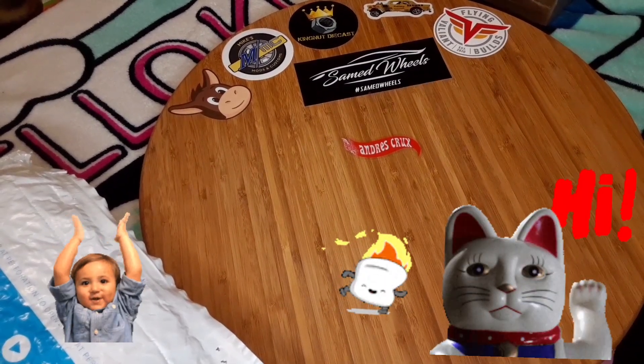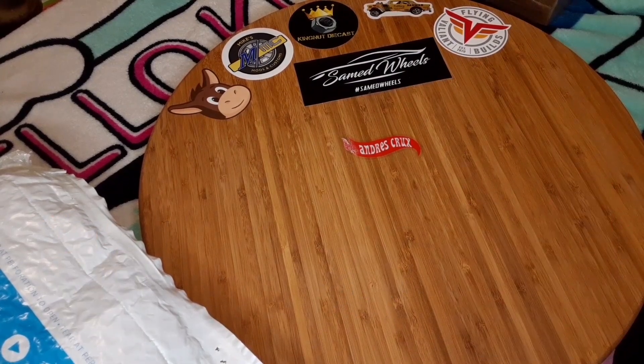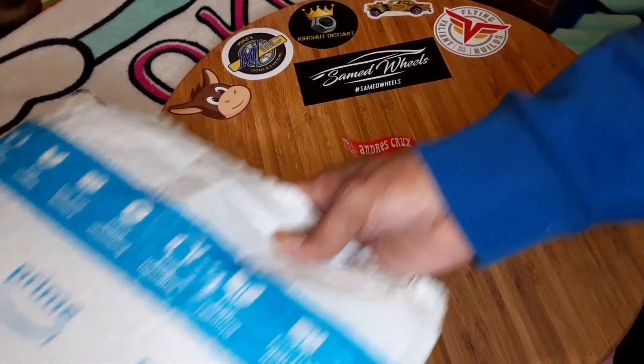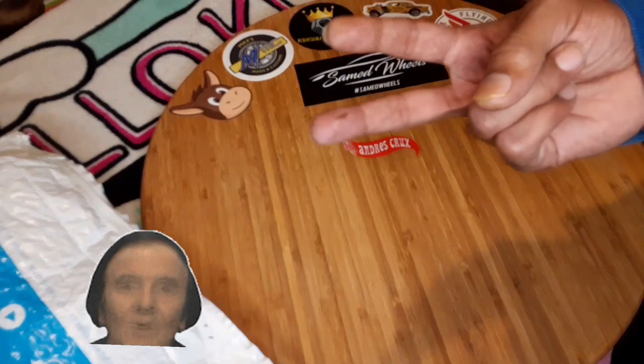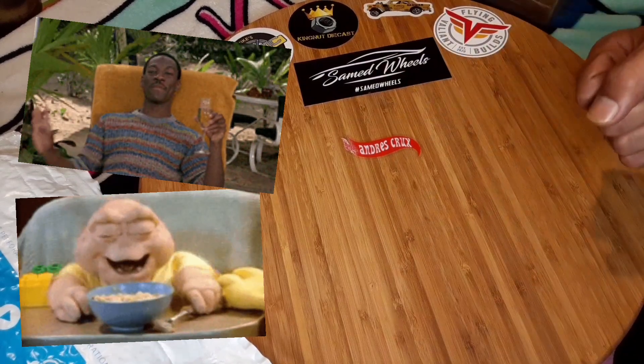Welcome back to the chop shop, baby. It's time for another mail call. We got four packages in here — big packages — but it's just two dudes. How you got four packages from two dudes? We're about to find out.